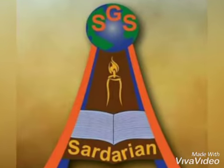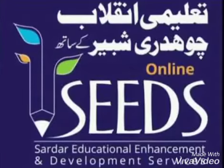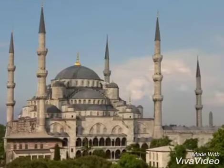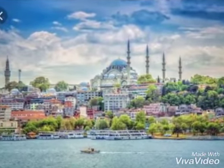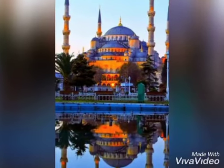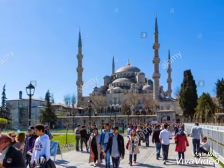بسم اللہ الرحمن الرحیم. It is known as the Blue Masjid because of the blue tiles which embellish its interior. It is situated in Istanbul, the largest city in Turkey, and it became the most popular tourist attraction because of its beauty.